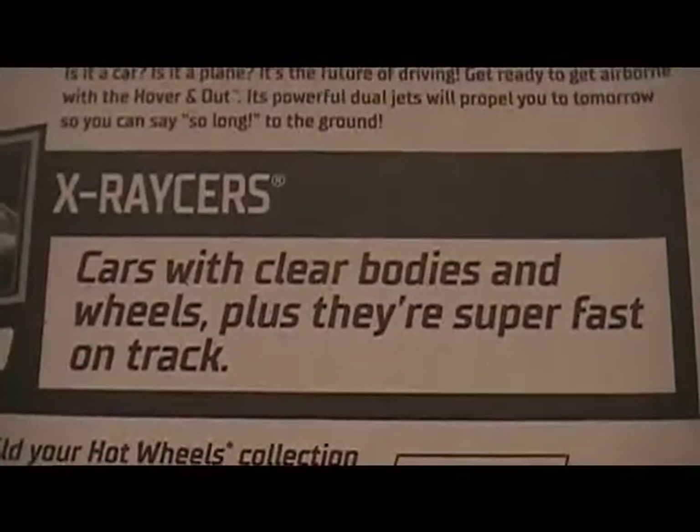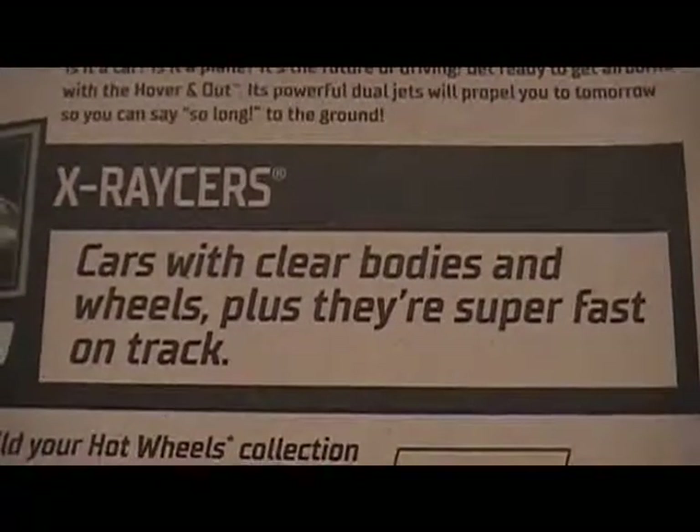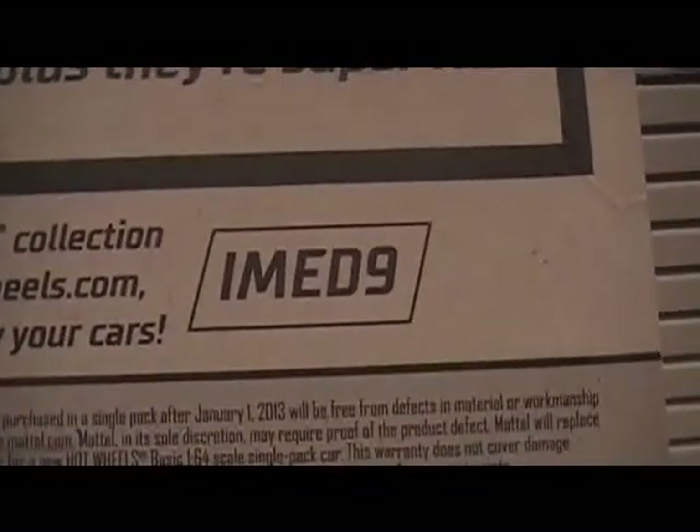This is part of the X-Racer series. Cars with clear bodies and wheels, plus they're super fast on track. Here's the code if you want to go to hotwheels.com.